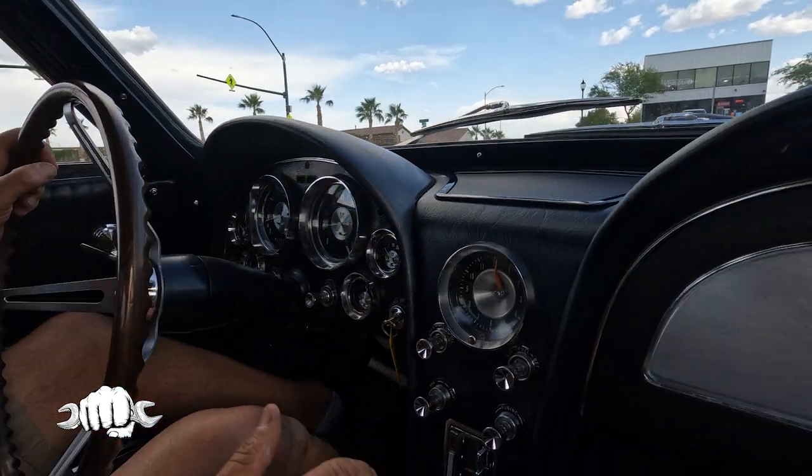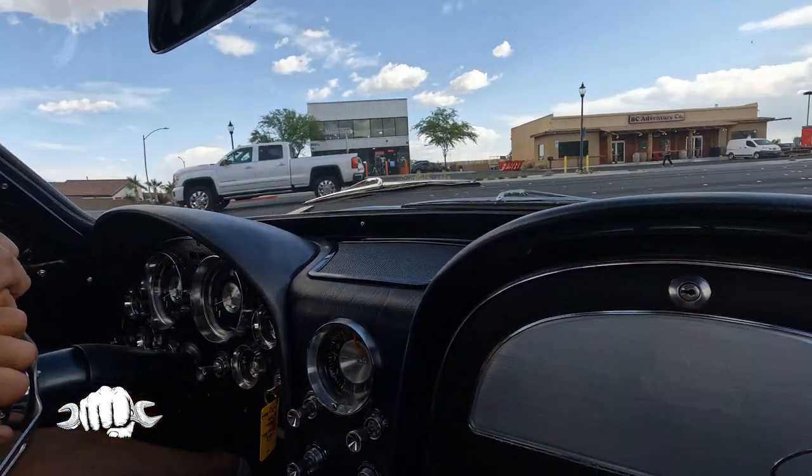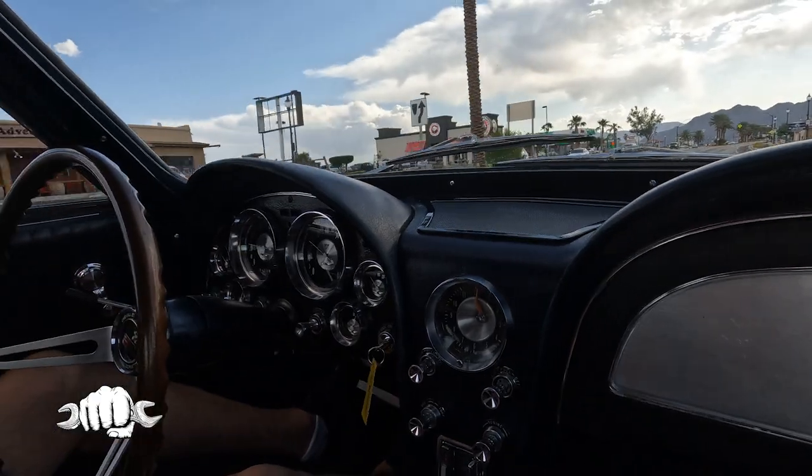It's got a Sniper fuel injection system, which is quite amazing. They just want to run.